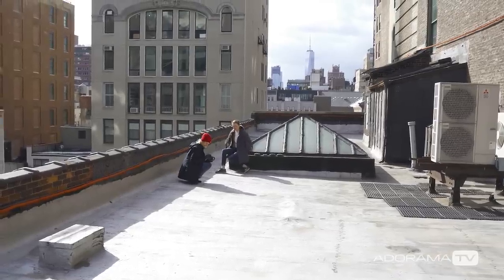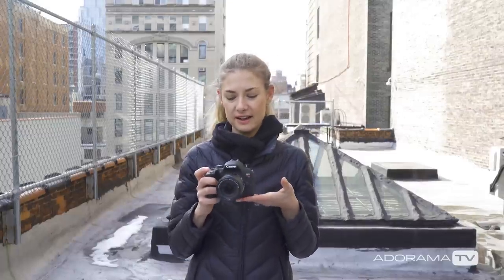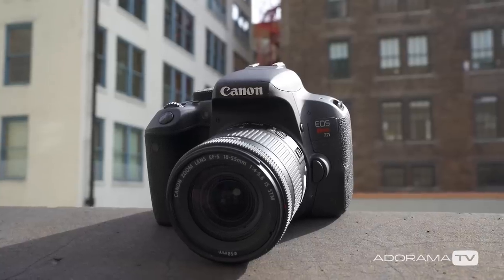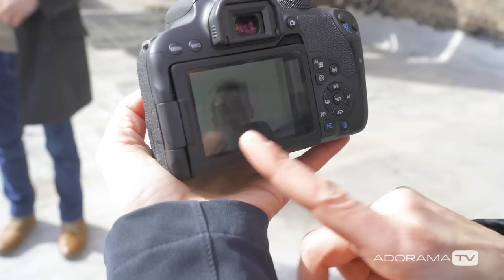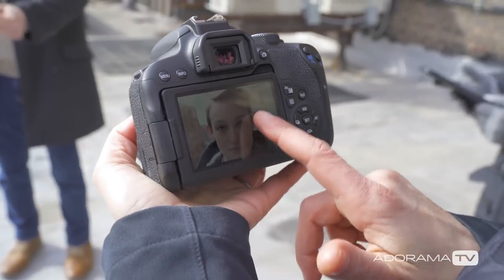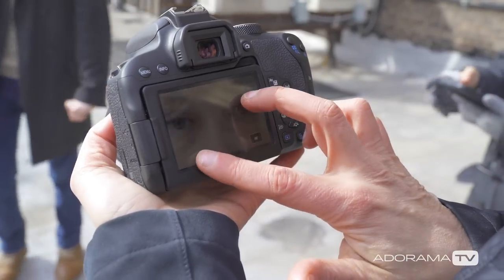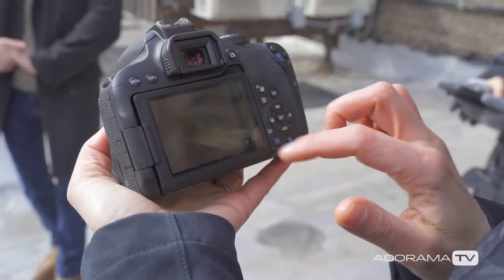So here we have the Rebel T7i. This is a fantastic entry-level camera. It has a touchscreen on the back, so it's incredibly intuitive — very easy to transition from an iPhone or an Android phone to this camera. It will direct you through the entire menu system.